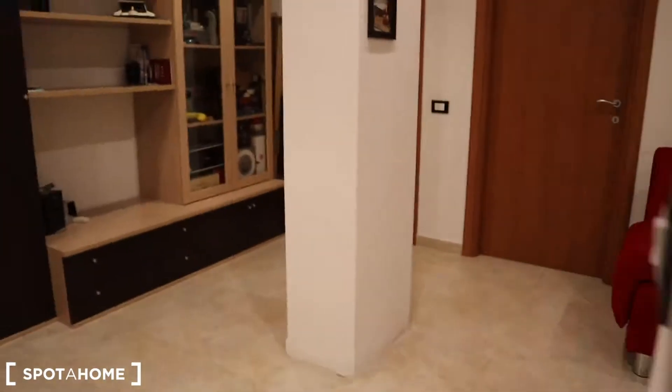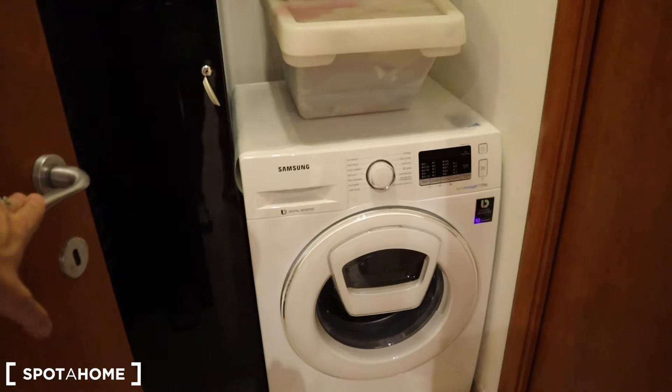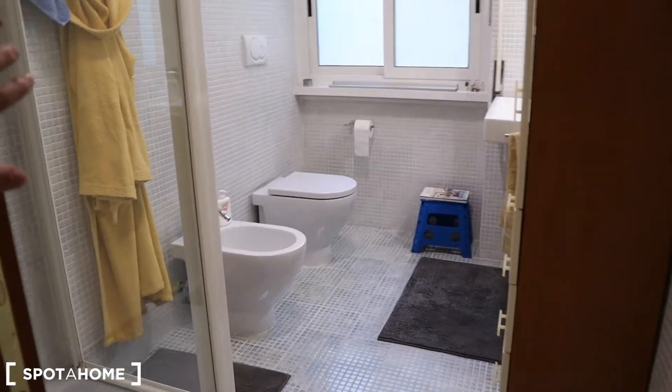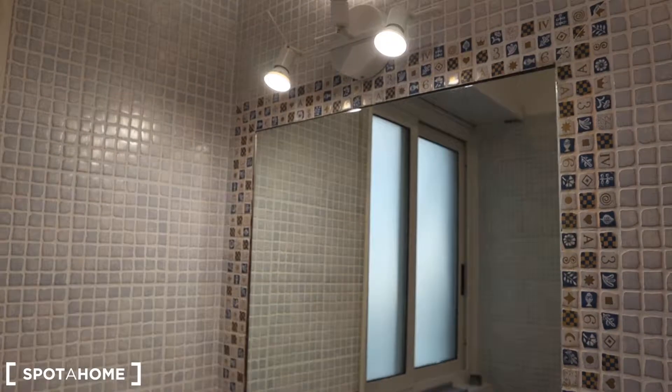As you can see you have the fridge, you have the freezer, you have the AC right there, and here behind this door you have the laundry space with the washing machine. You have the rack right there, and here you have the bathroom which is quite spacious as well. Here you have the bidet, you have the WC, you have a quite big sink with the mirror, you have all the cabinets here, and this is the shower — still really, really clean.